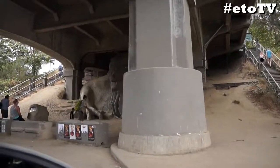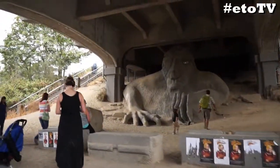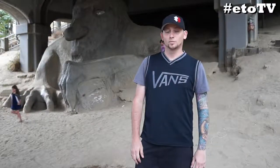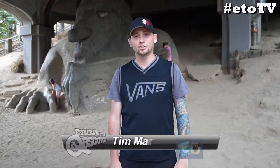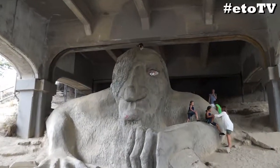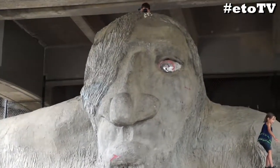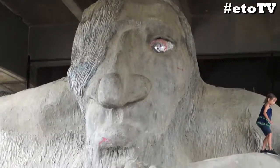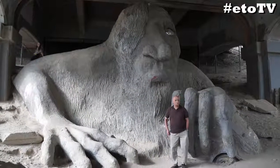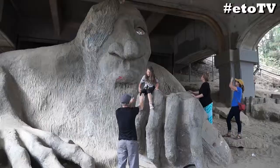Imagine driving down a Seattle, Washington road and finding this creepy creature staring at you. Located at the intersection of North 36th Street and Troll Avenue, the Fremont Troll was created in 1989 after City Council launched a project to help revitalize the area underneath the bridge, which had become a dumping ground and a spot frequented by drug dealers and homeless people.